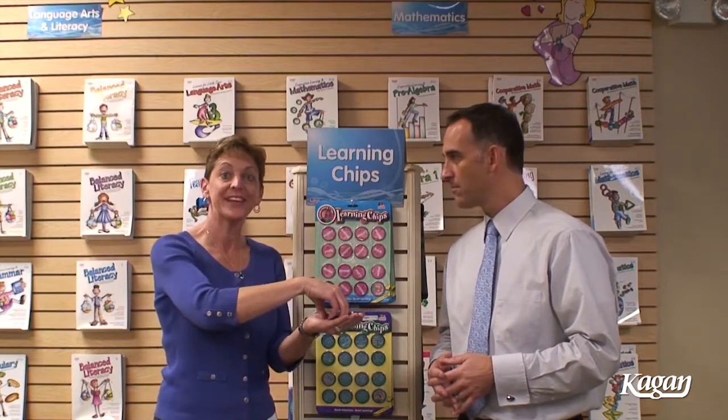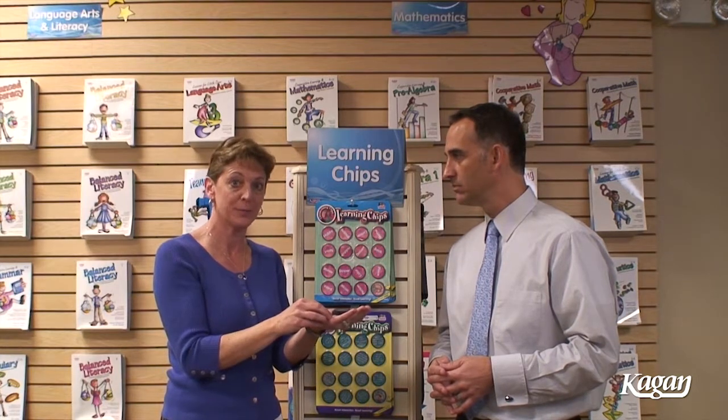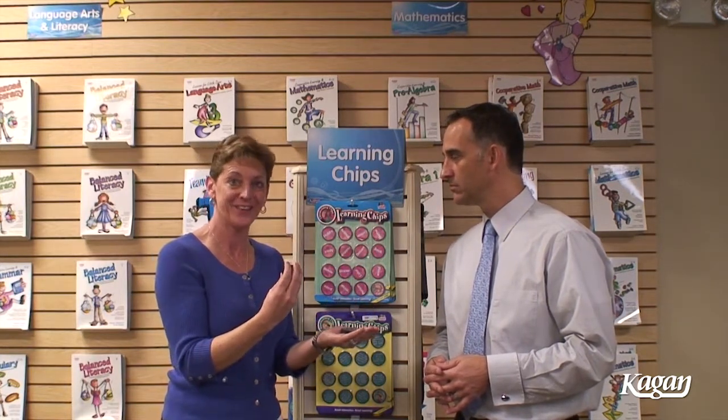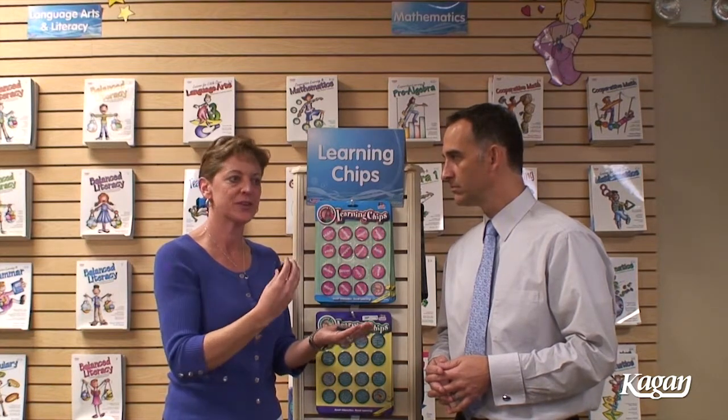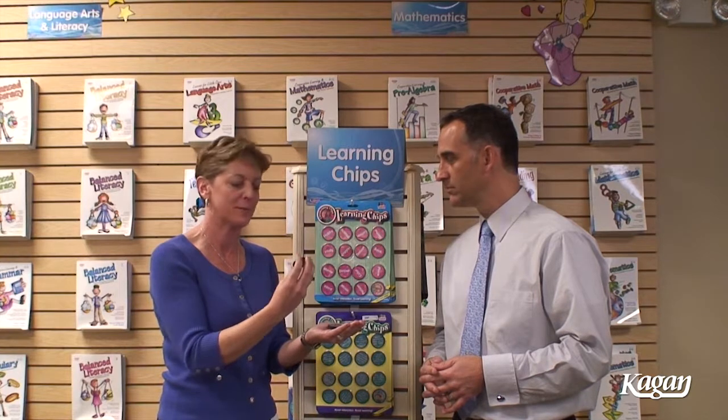The first thing we'll do is — sitting in teams of four — one student on the team, for the structure Draw a Chip, draws the top chip, reads the question aloud, and answers the question as a team builder so the students on the team can get to know something about somebody else.